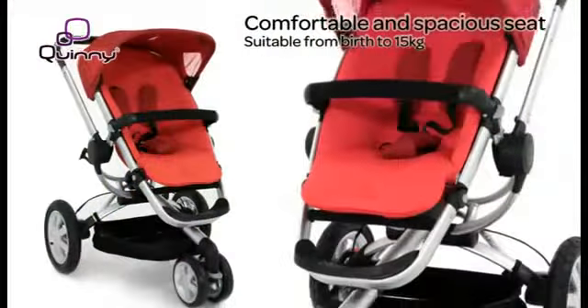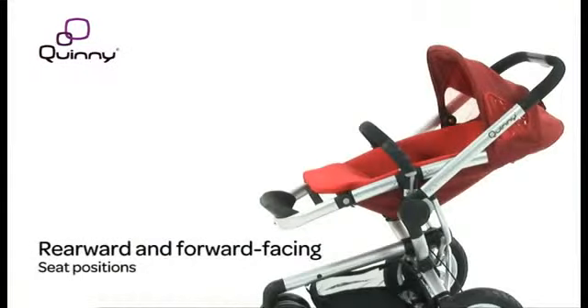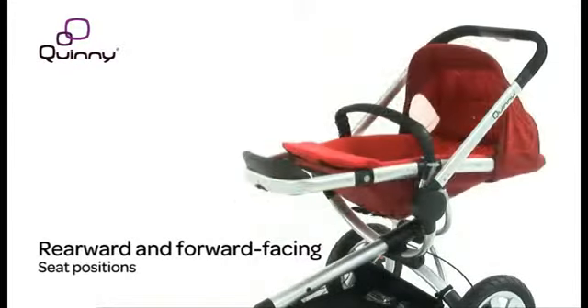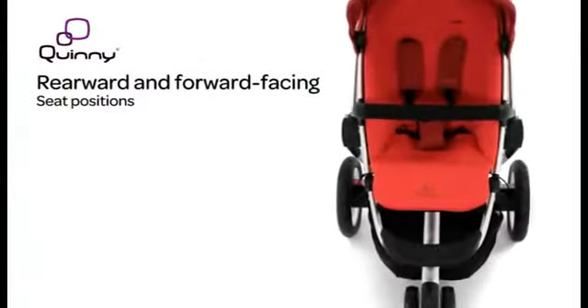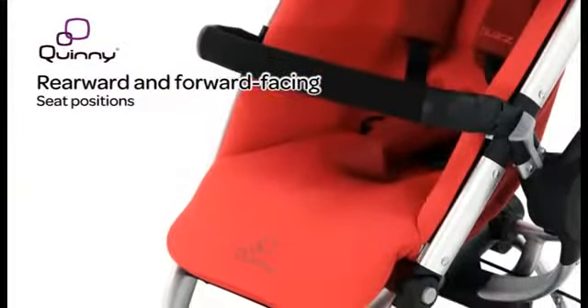The Buzz 3 comes with a new, single, larger seat, allowing your pushchair to grow with your child. The seat can be installed either forward or rearward facing. The backrest fully reclines into three positions in forward facing mode and two reclining positions in rearward facing mode, giving your child lots of options from sitting to lying down, from chatting to you to experiencing the big wide world.